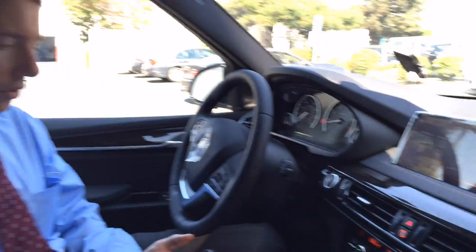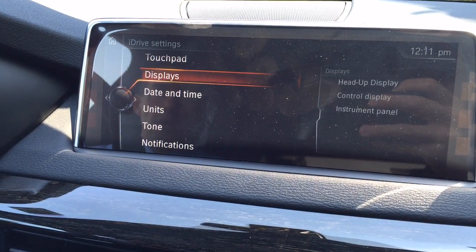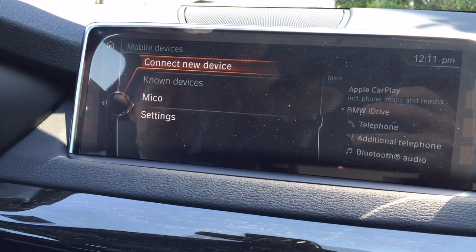I'll show you the steps you go through, what it looks like, and what you can actually do — the pluses and minuses. So on the system we go to My Vehicle, iDrive Settings, and Mobile Devices.